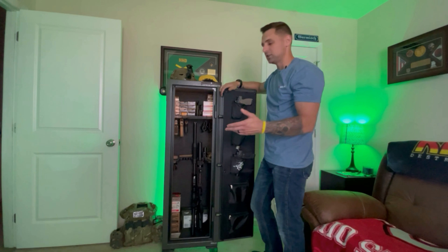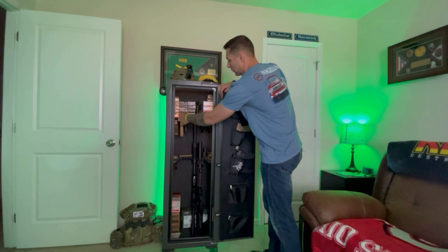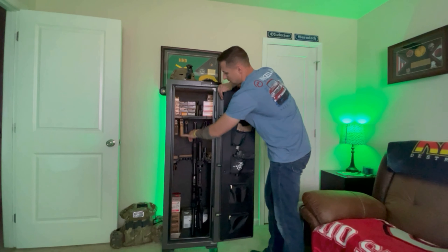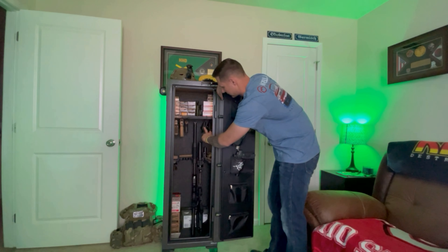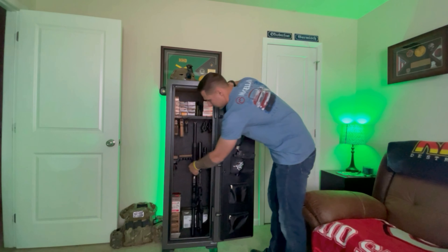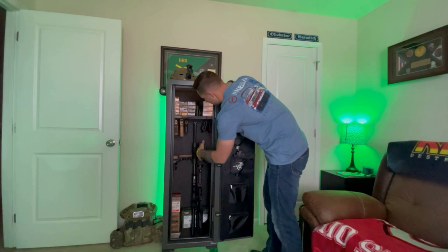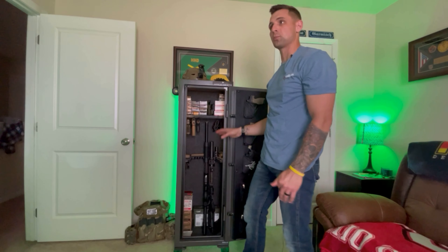Some things I ordered from Amazon to make this safe better — a lot of people don't realize you have to purchase accessories. One of the first things I got was pistol hangers. I got a six-pack for $13.99 on Amazon. I have one, two, three, four, five pistols hanging, with the sixth one down here. I'm running three pistols under the top shelf, plus my Safariland QLS outside-the-waistband holsters and one T.Rex inside-the-waistband holster dangling off a hanger.